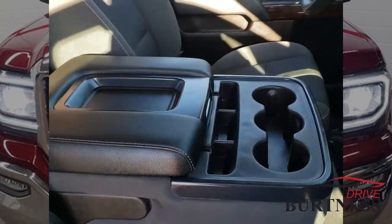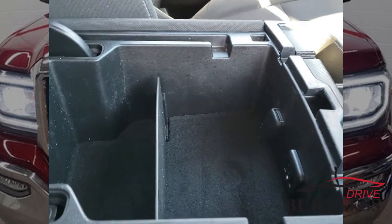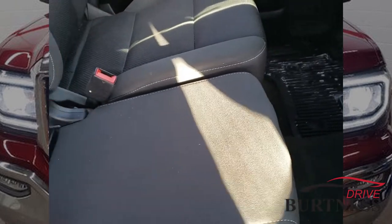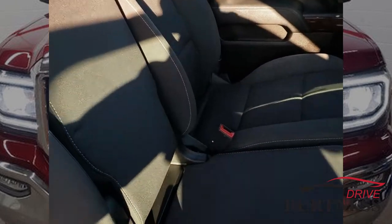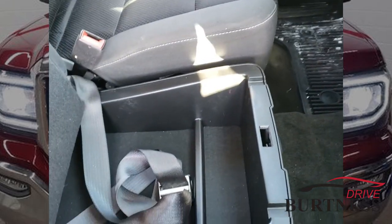Center console with the armrest — this opens up for more storage. Charging ports in here as well. This folds up and you have a third seating up front, and then this opens up for more storage as well.